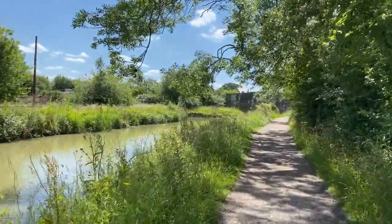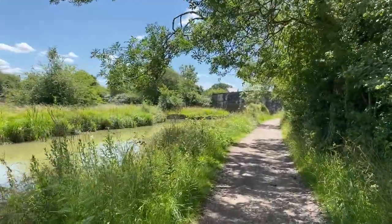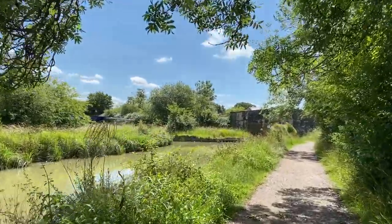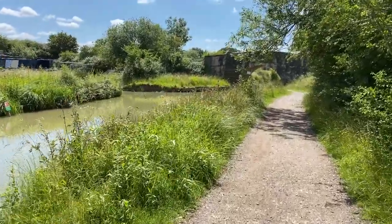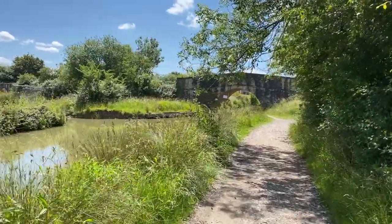The Wilts and Berks Canal became a vital link in providing transport between the West Country and the Midlands. Construction on the canal began in 1796. Robert Whitworth was the principal engineer. The 52-mile canal was opened in 1810 but was abandoned in 1914.